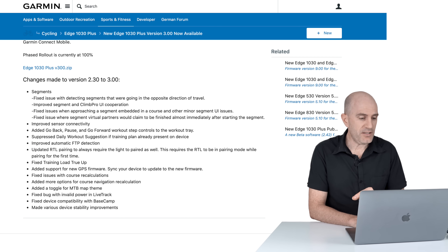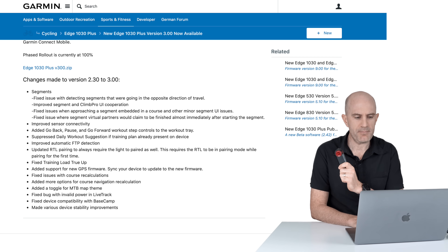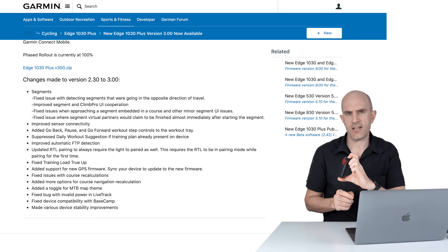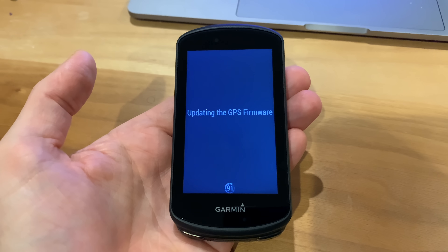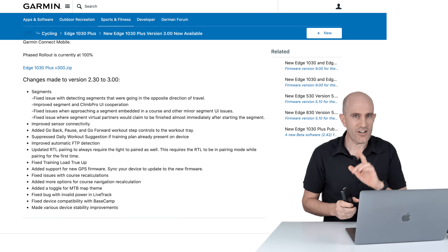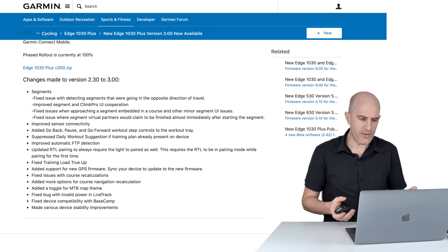That covers the 530, 830, and 1030. The 1030 Plus had a slightly different changelog. Updates include: RTL pairing now always requires the tail light to be paired as a light as well, and requires the RTL to be in pairing mode when pairing for the first time. Added support for new GPS firmware — sync your device to update. There may be a cryptic indication to grab a USB cable, as some updates like maps only come over Garmin Express. Also fixed course recalculation issues, added more options for course navigation recalculation, the mountain bike theme, live track updates, base camp, and various device stability improvements.